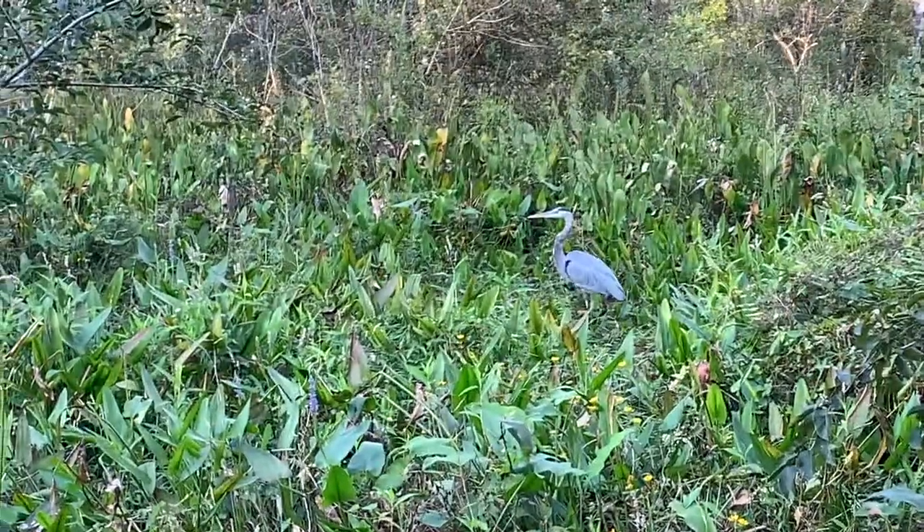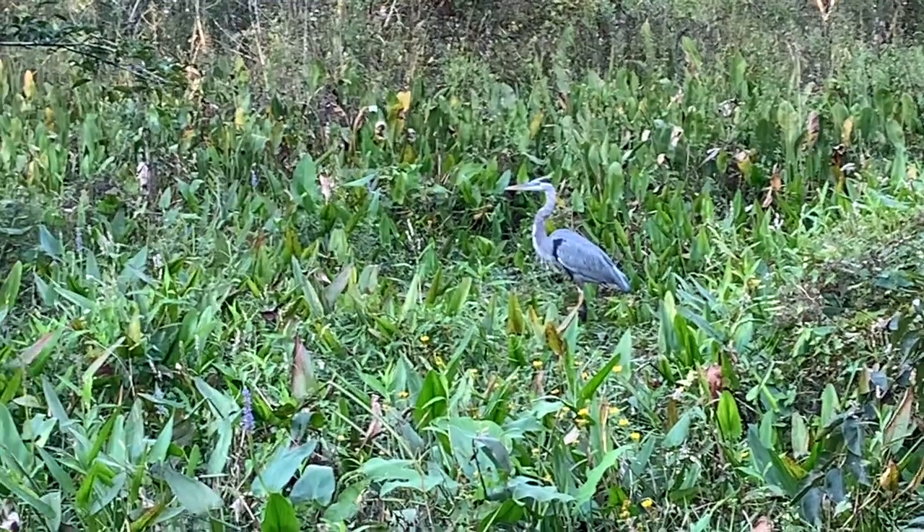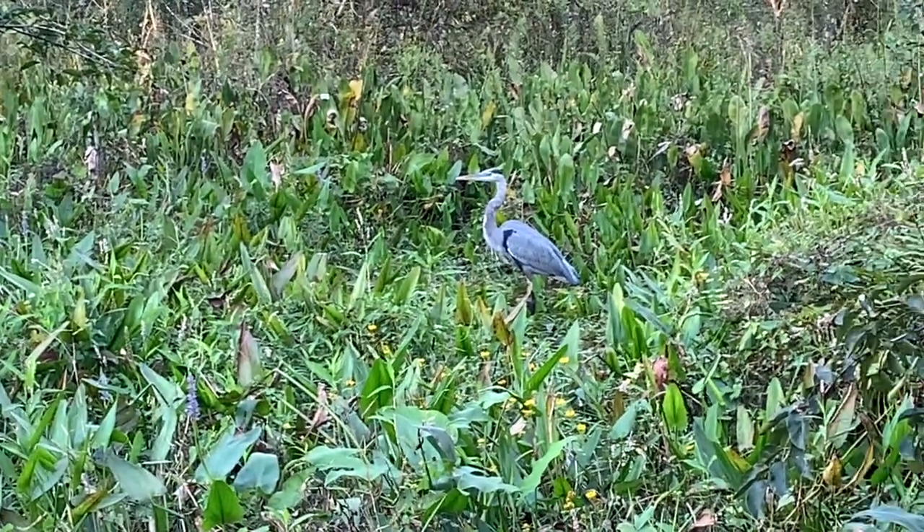Check out that big bird — got great colors on him.